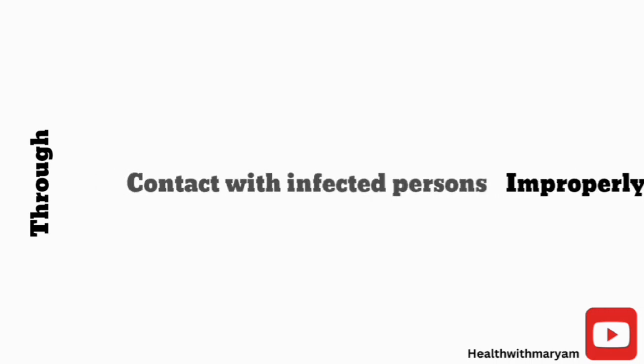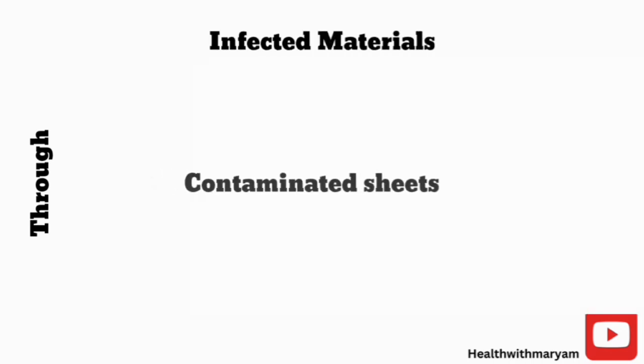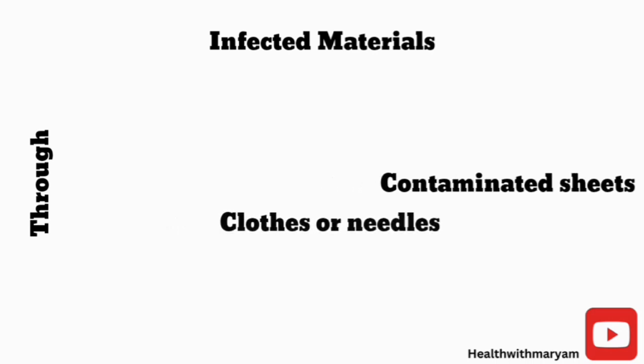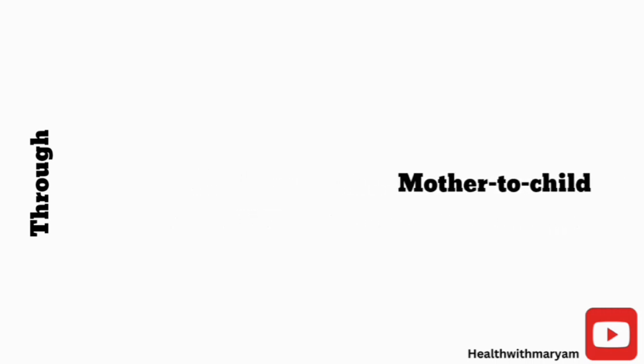It can also be transmitted through contact with infected persons via touching, kissing, or sexual intercourse. Additionally, it can spread from infected materials such as contaminated sheets, clothes, or needles, and from pregnant mothers to their unborn babies through the placenta.